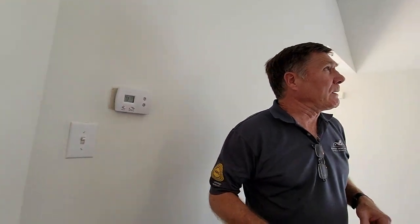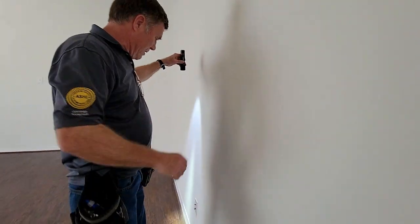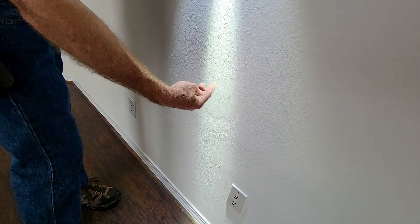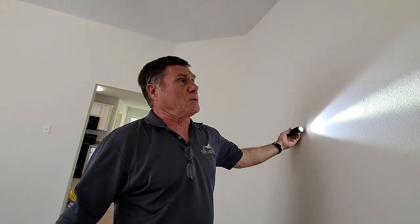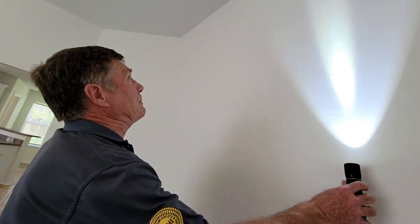Rick looks for inconsistencies in the drywall finish. He spots a repaired area and notes it looks fine, but he wants to track how many repairs there are. If there are too many, it warrants looking deeper into the cause. He explains he checks to see if there's a pattern that might indicate a bigger structural concern.